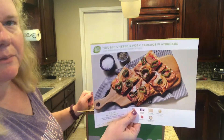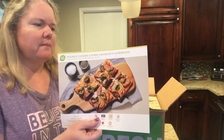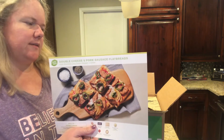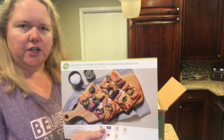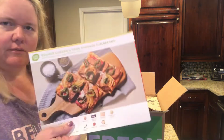Double cheese and pork sausage flatbread. I will say that this particular company's website was a little bit confusing. They automatically choose some for you, so if you didn't choose anything, you would just get their automatic choices. But then you could go in and change it — I know I went in and changed it, so I don't know whether I didn't save it appropriately, but it's a little... I mean, it's fine.